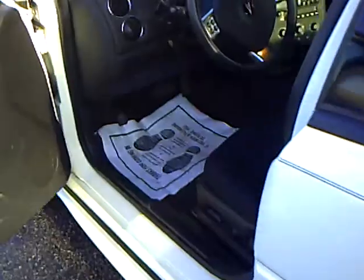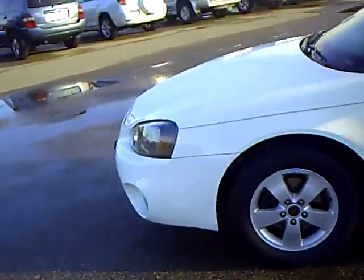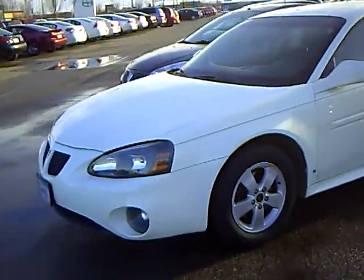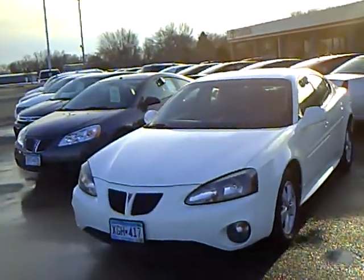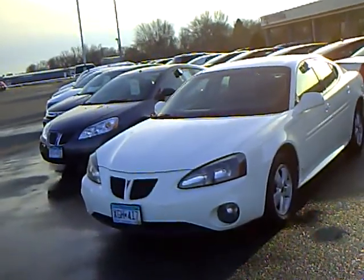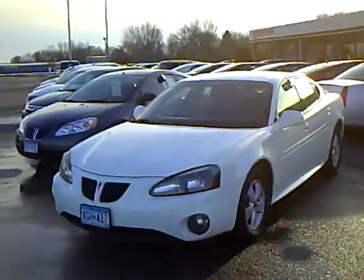Plenty of room in the back seat. Fun car to drive. Again, this is a 2006 Pontiac Grand Prix, stock number 4i110058B, mileage is 131,071, and again my name is Kelly.